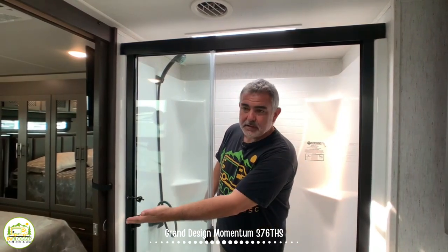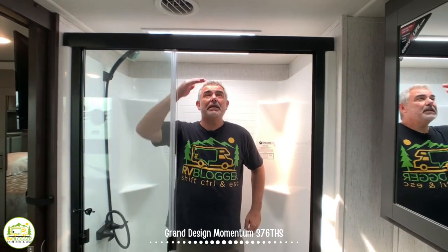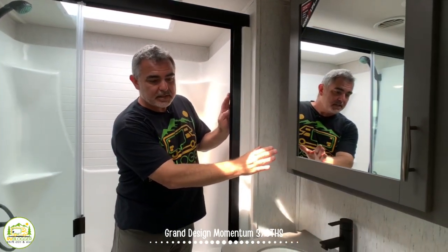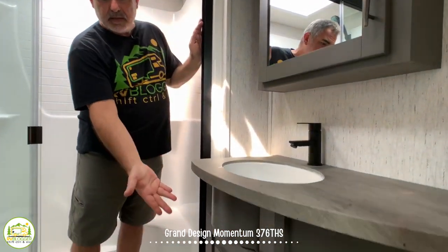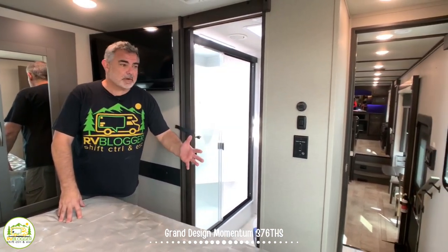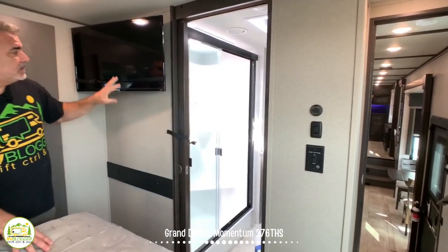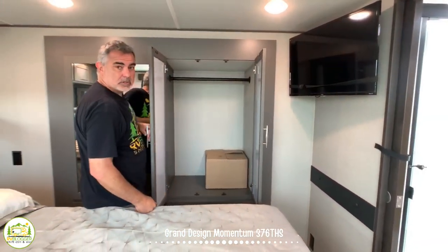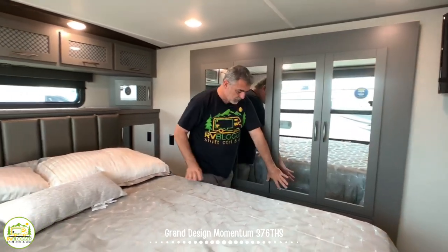Coming up the steps from the kitchen area, the first room on the right is the bathroom, which has two entrances — one from the hallway and one from the bedroom. The shower is about four feet wide and two feet deep with plenty of headroom — I'm 5'11" with at least eight inches over my head. There's an oversized medicine cabinet, very good-sized vanity top, and cabinet space down below.